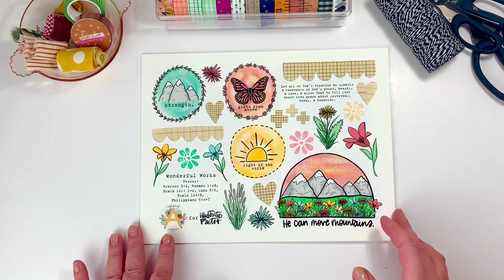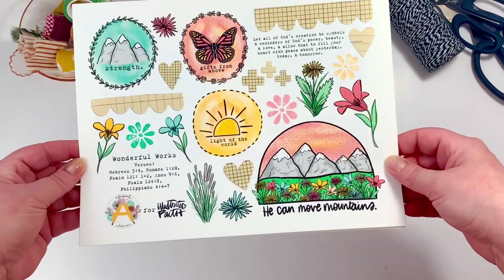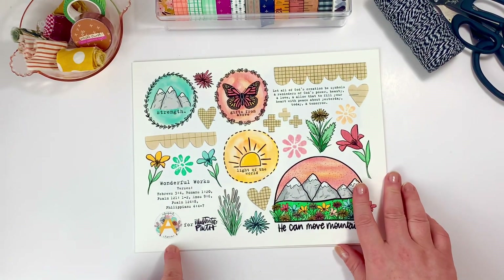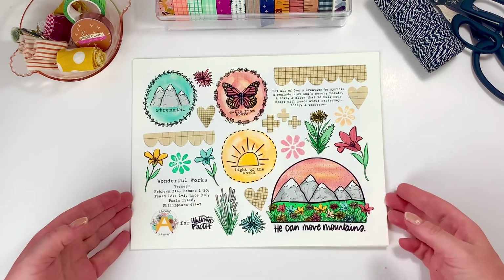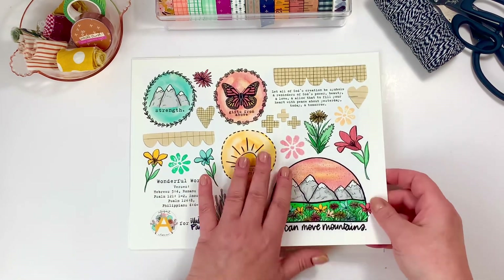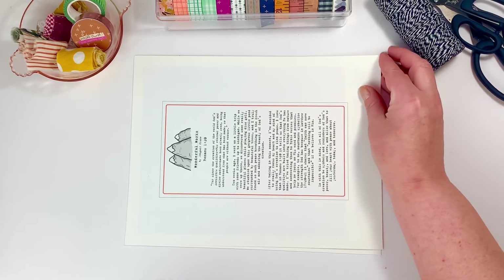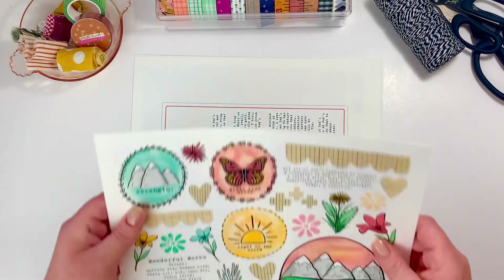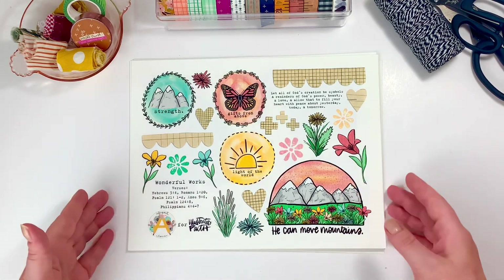The release is for Illustrated Faith and it's called 'Wonderful Works.' I think this may actually be the first time I'm bringing Abigail to my channel using just her release. I'll link her below — she is a contributing artist for Illustrated Faith as well as a creative team member. She is a lovely young lady, so make sure to give her a follow on Instagram and hype her up!